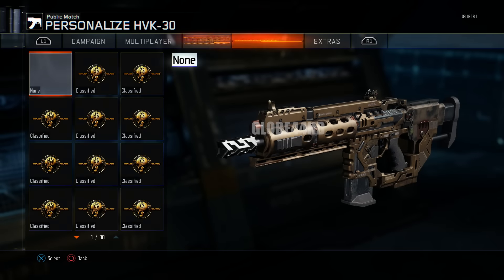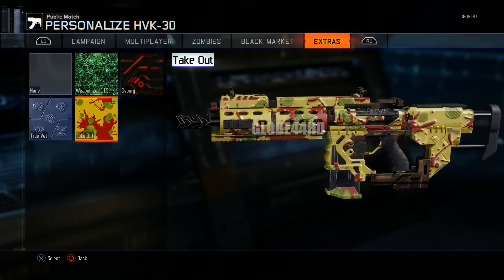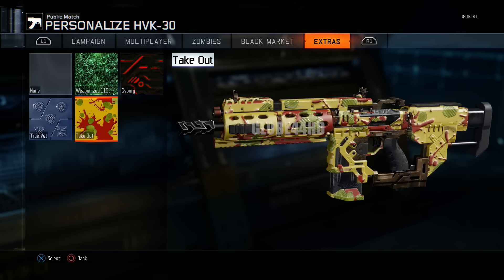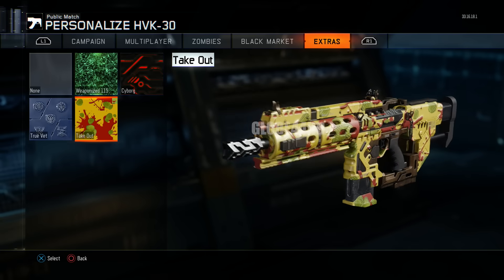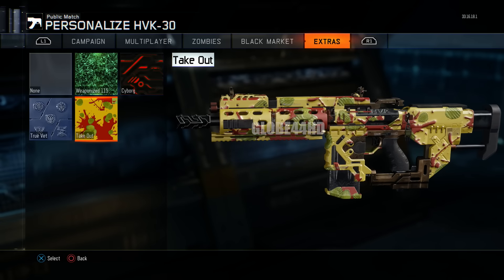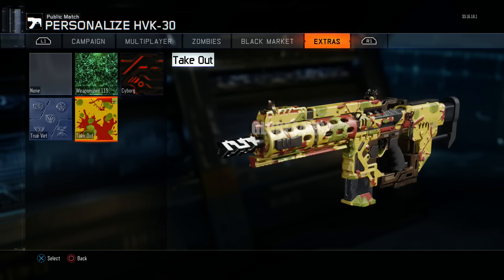Hey, what is going on guys? Welcome everyone back to another Black Ops 3 video. As you can see by the title and the thumbnail, today I'll be showing you one of the rarest camos within Black Ops 3. Not many people in the world will actually be able to have this camo, and it is called the Takeout camo.